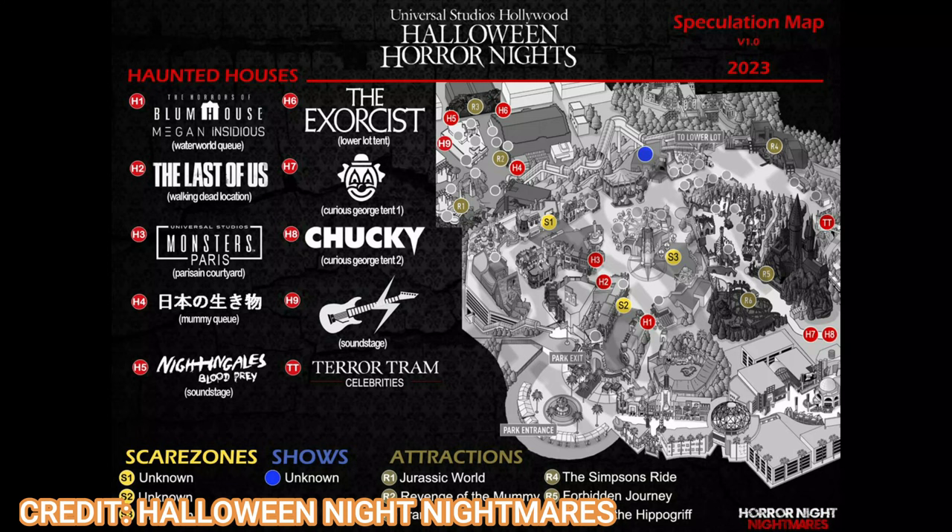The Blumhouse maze is rumored to go in the Waterworld queue, featuring M3GAN and Insidious — just like the one in Florida. I'm a big fan of M3GAN, I saw it twice. There's a new one coming out and that's probably what it'll be based on. The only confirmed house so far is Chucky, confirmed by Universal themselves right after last year's HHN. What do you guys think of the M3GAN and Insidious maze? Let me know in the comments.